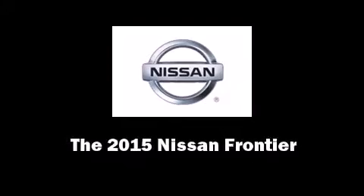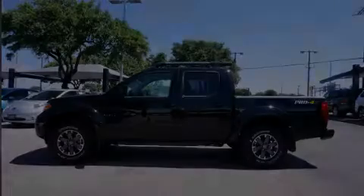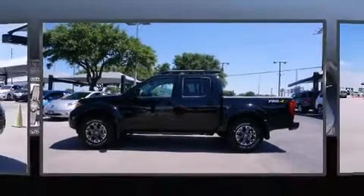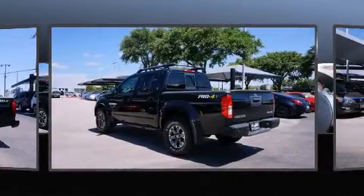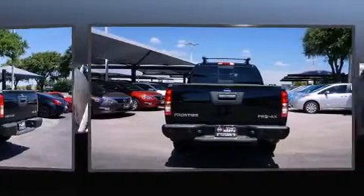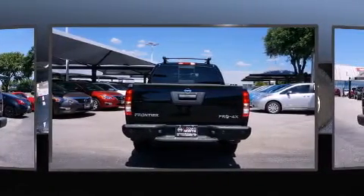The 2015 Nissan Frontier. This four-door, five-passenger truck is waiting for you to take home. It features four-wheel drive capabilities, a durable automatic transmission, and a four-liter six-cylinder engine.